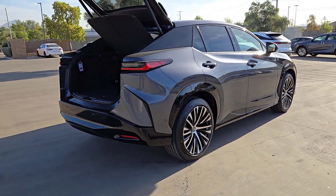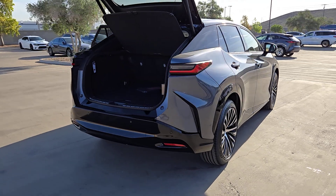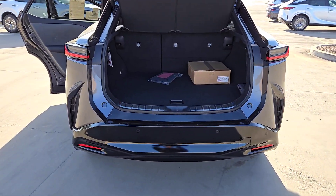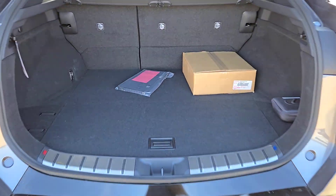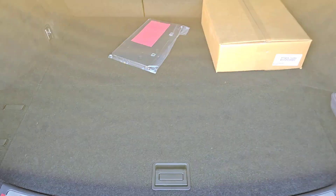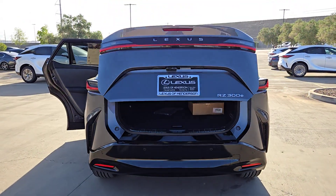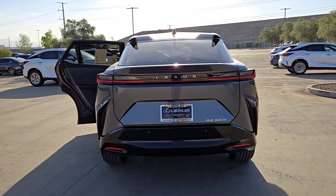These are just some of the great options this vehicle comes with: pre-collision system, lane-keeping assist, blind spot monitor, Wi-Fi hotspot, dual-zone AC, leather steering wheel, auto-dimming rearview mirror, tire pressure monitoring system, floor mats, and leather seats.